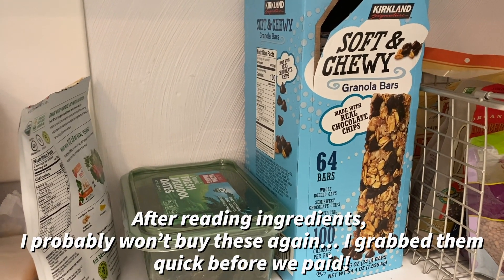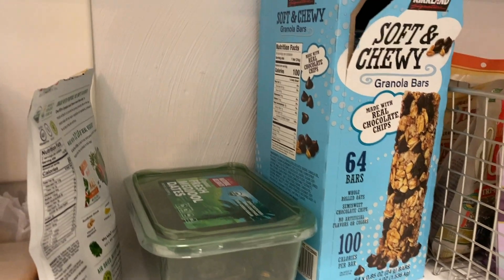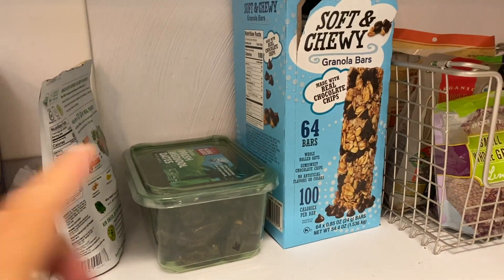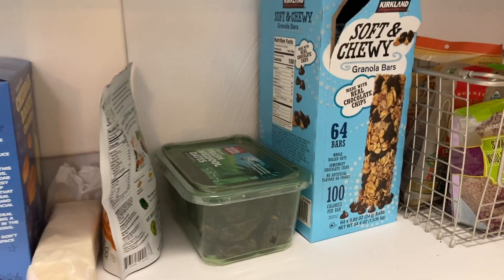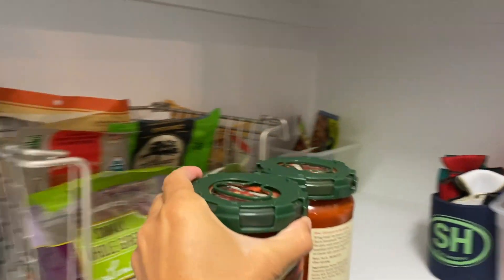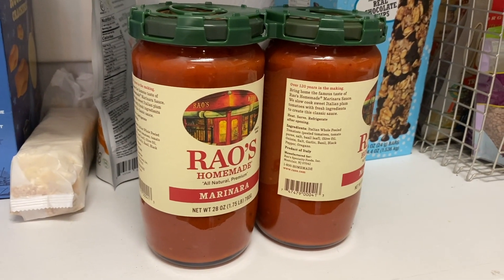I tried these granola bars — they don't have too much sugar in them. Connor already ate two and with 64 in there, that's a good thing. They only have seven grams of added sugar. Dates — one of my favorite treats, and also a great way to get in some good healthy carbs. Everybody recommended getting these at Costco and we did of course.